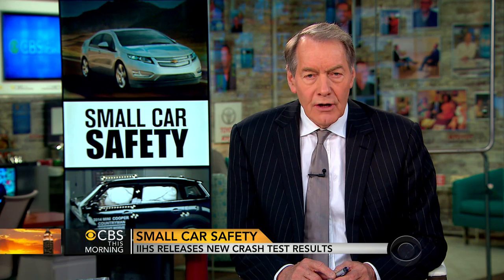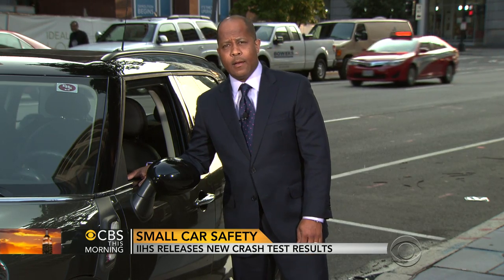This morning, the Insurance Institute for Highway Safety is putting more cars to the test, and for the first time, small electric cars are being compared to other small vehicles. Jeff Pegues is in Washington, where the new results show a lot of room for improvement.